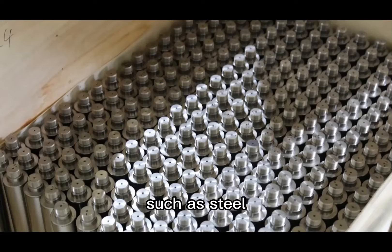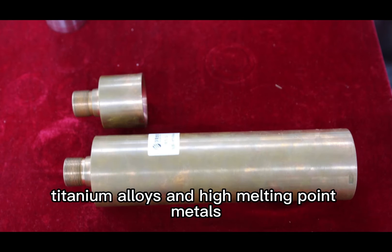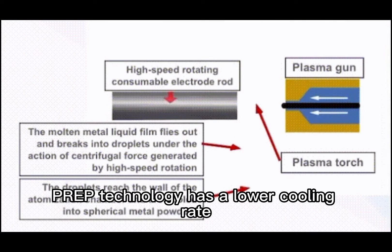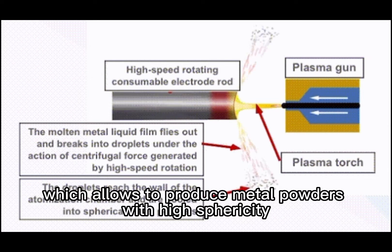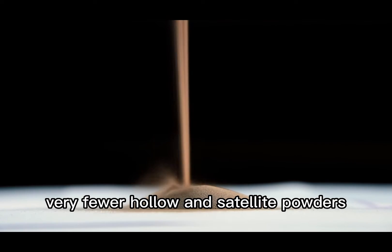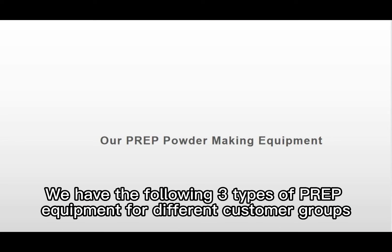PREP technology can be used to produce many various metal powders such as steel, nickel-based superalloys, titanium alloys, and high melting point metals. Compared to water atomization and gas atomization, PREP technology has a lower cooling rate, which allows it to produce metal powders with high sphericity, good flowability, low oxygen content, and very few hollow and satellite powders.